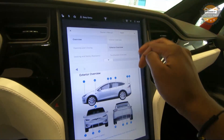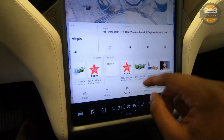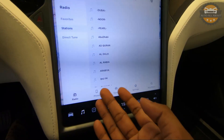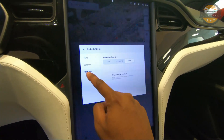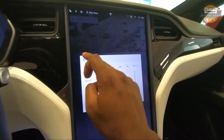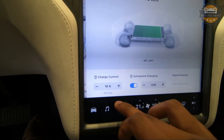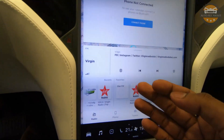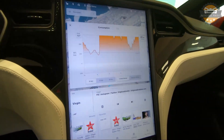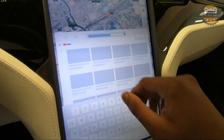We have the software update area, and even the owner's manual is located here — you can browse different categories of the owner's manual directly from the screen. Below that are the music controls: options for TuneIn internet radio, phone, or normal FM radio, along with settings for surround sound, balance, and tone equalizer. There is also a web browser where you can enter any website and it will load directly on the screen.